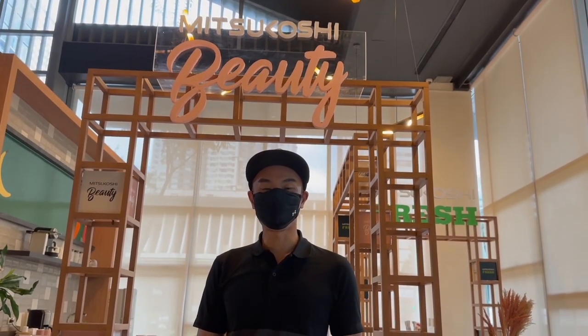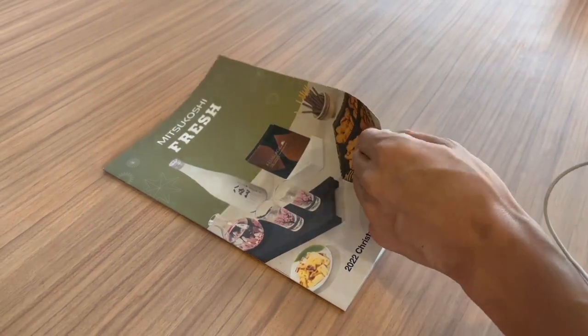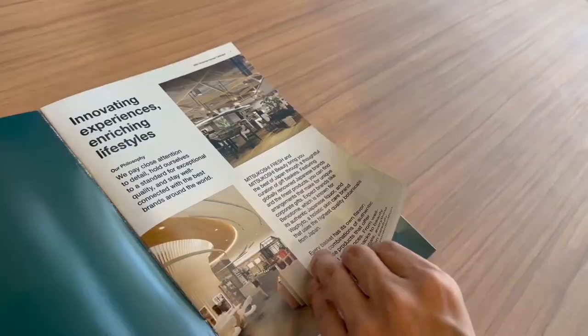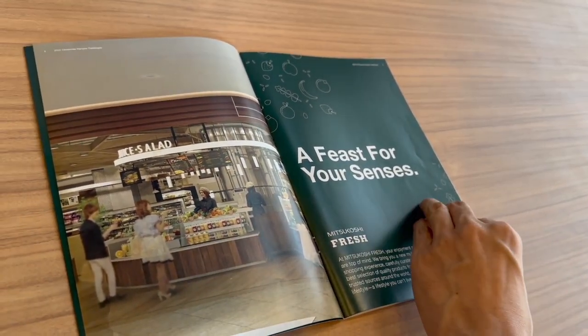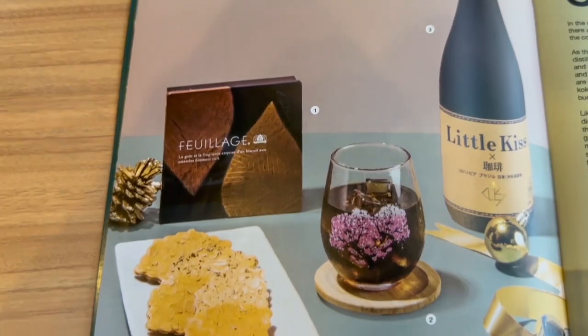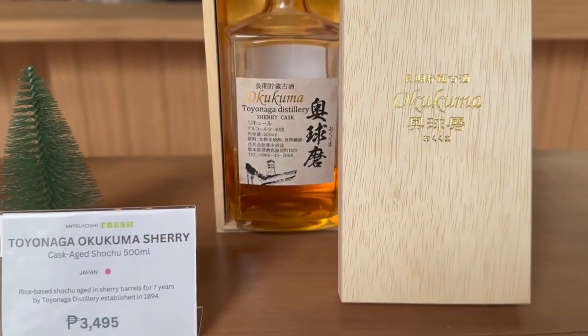And now I'm standing here at the showroom for the Mitsukoshi Mall beauty and fresh products. So now we're going to open up this catalog for the Mitsukoshi Mall, which we received from Jen, and we can begin researching and ordering products. Are you ready guys? Let's open up this catalog and bring the Japan experience to the Philippines. So at first glance, I can say the brochure is very glossy and elegant. It looks like we're going to start off with the Mitsukoshi fresh section — innovating experiences, enriching lifestyles. We've got some light delights and this fancy bottle of sherry.